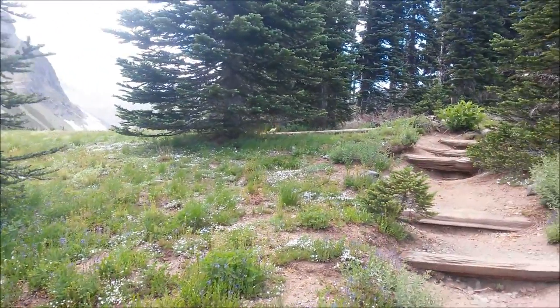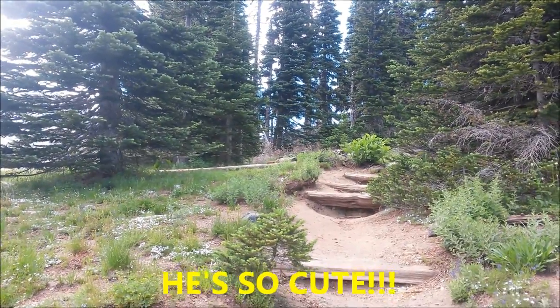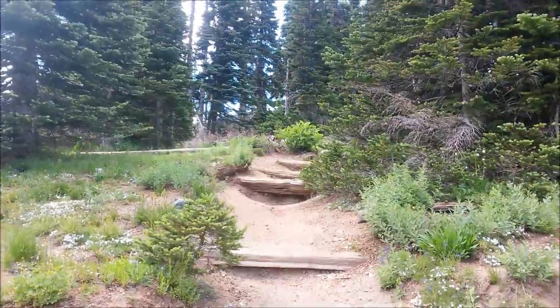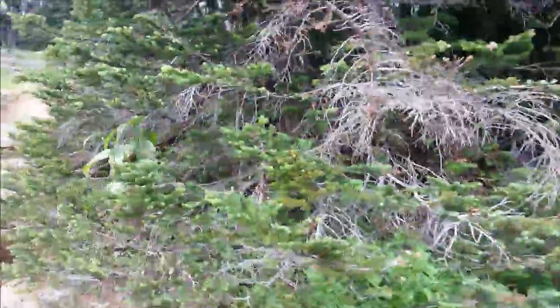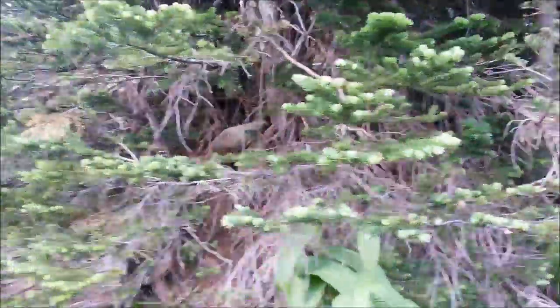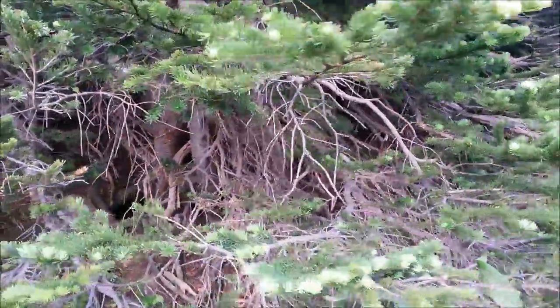I hope marmots don't attack — oh my god, it's right in front of me! Don't come down here, oh my goodness. I hope they don't have claws like a wolverine. Oh my goodness, it's right inside the tree. This is as close as you want to get to a marmot.